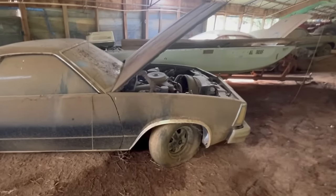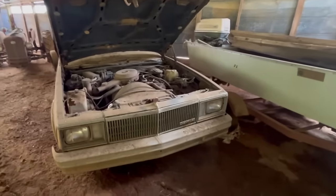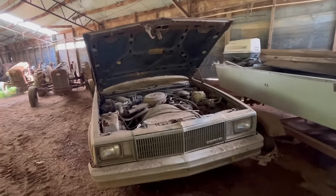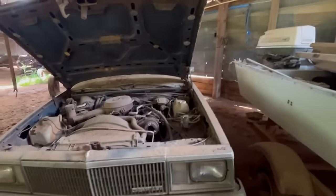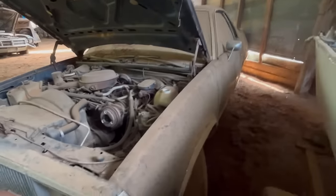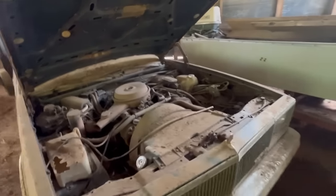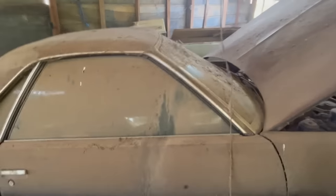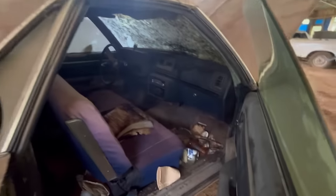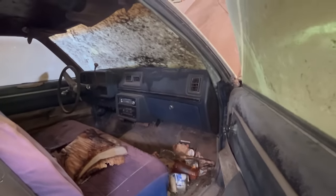El Camino. I like these. I am going to guess - is it a 75? I can't tell, I just try to go by the headlights - I'm just guessing the 75 model, don't really know for sure. But people like an El Camino. There it is, that's what she looks like.